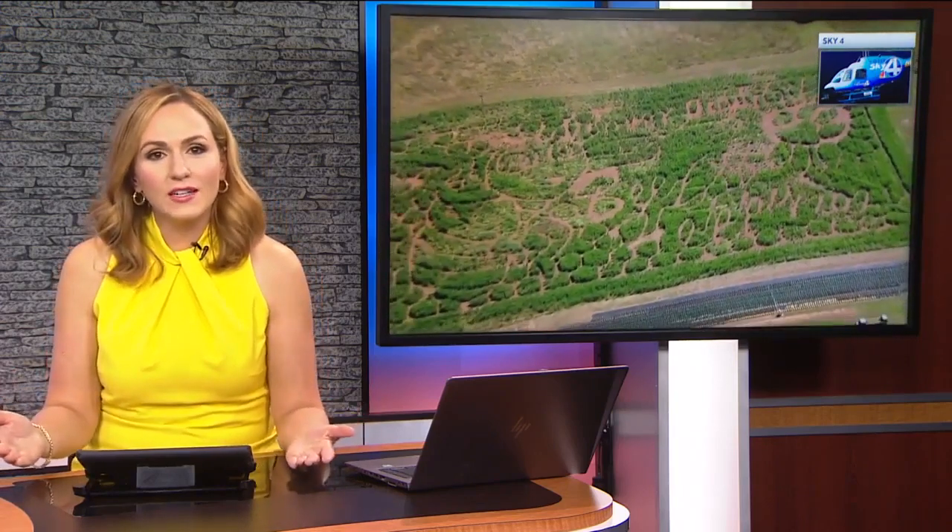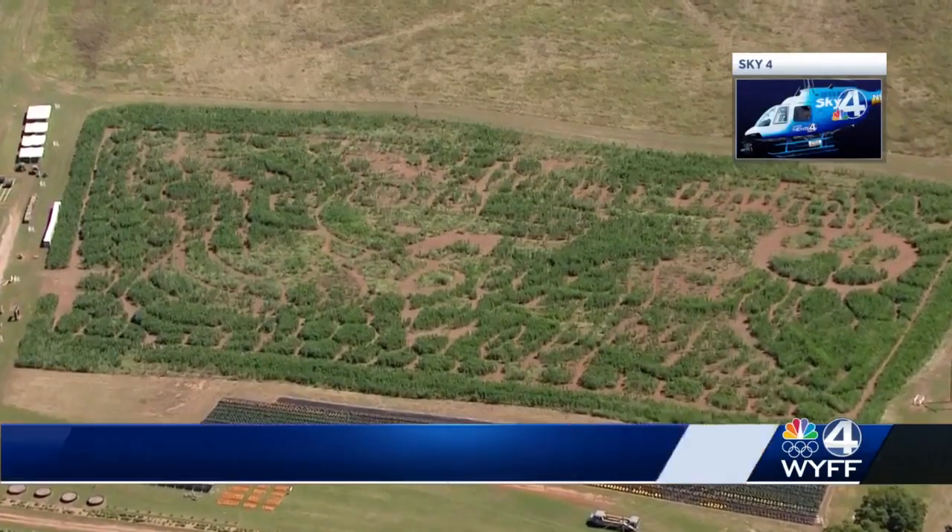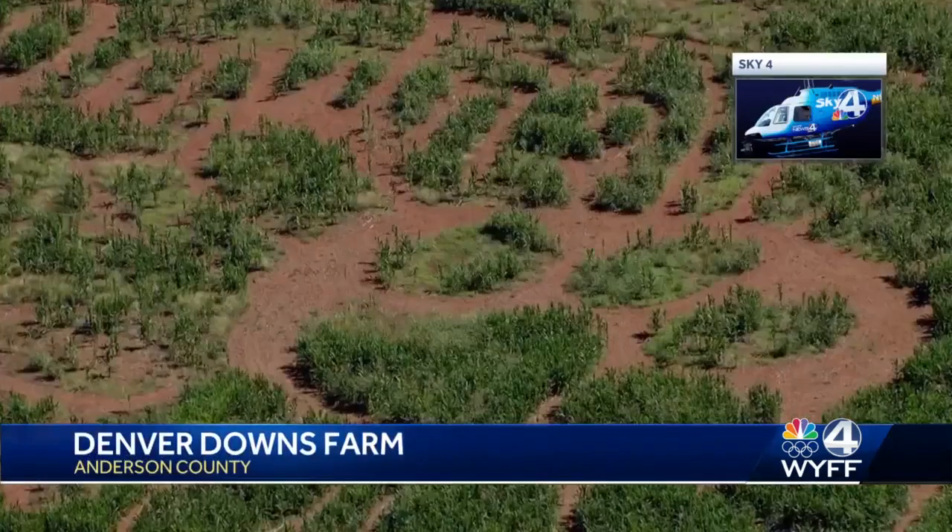With fall now officially here, it's time to get caught in a corn maze, maybe, right? And tomorrow, Denver Downs Farm will kick off its 20th annual fall festival.